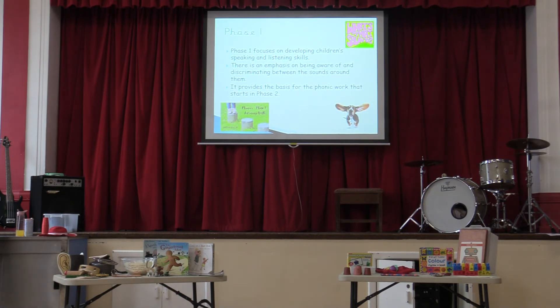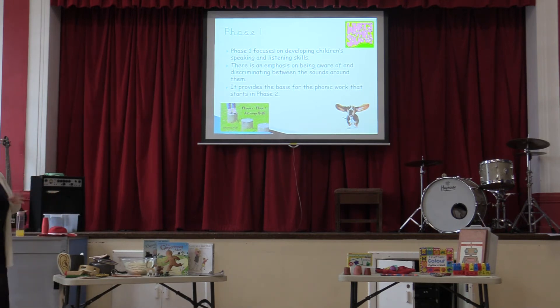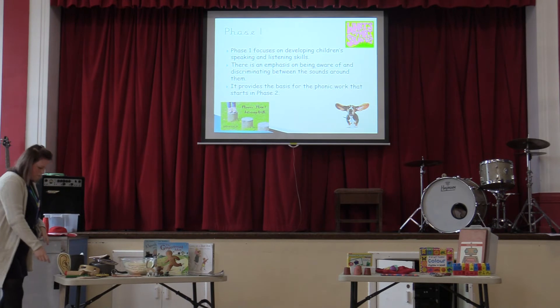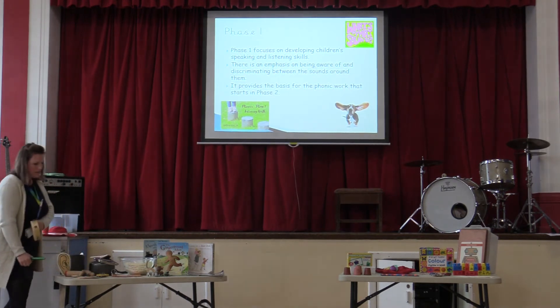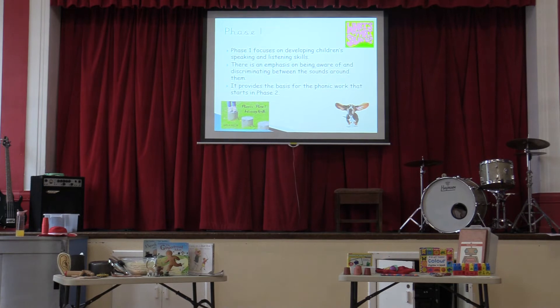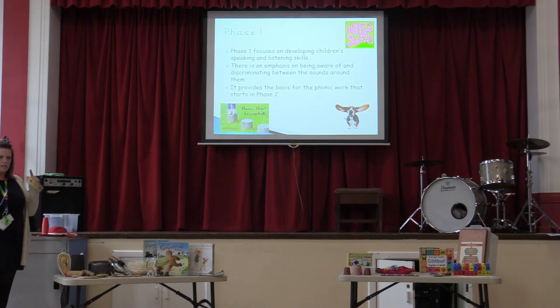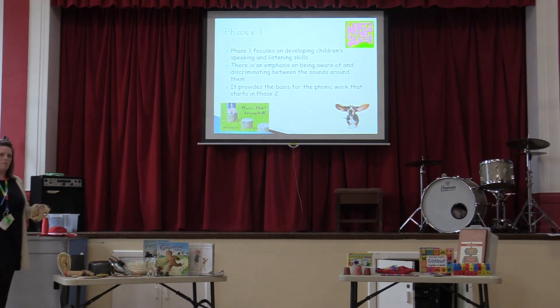In Phase One, which we teach in nursery — starting mostly towards half term and after half term — it's a lot of tuning into sounds and really focusing on what sounds we can hear: loud sounds, quiet sounds. We've got seven aspects in Phase One phonics, beginning with environmental sounds. When we say environmental sounds, we're talking about what sounds can we hear outside — a lawnmower, a car horn, a dog barking. It's tuning into all those different kinds of pitch sounds, like the ping of a microwave or the sound of a hoover.